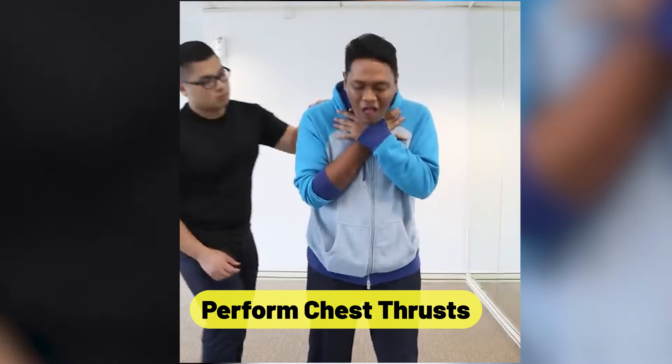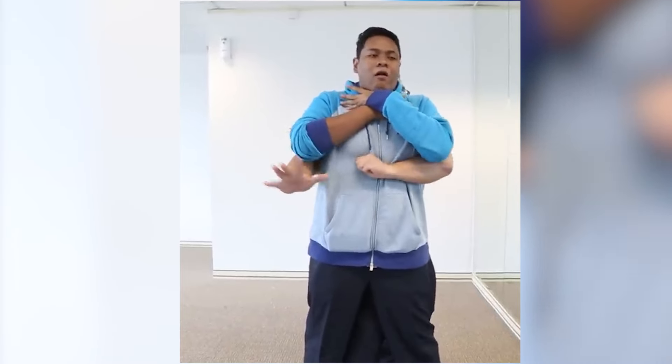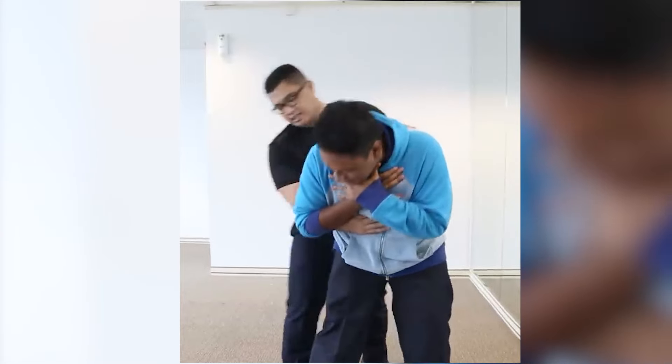Perform chest thrusts. Chest thrusts should be used if back blows are ineffective in removing the obstruction. Place the infant on their back on a hard surface, like the floor or a table. Just below the nipple line, place two fingers in the center of the baby's chest. Press down firmly five times.